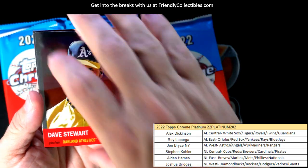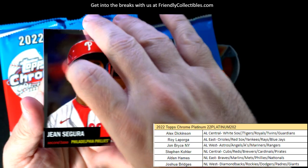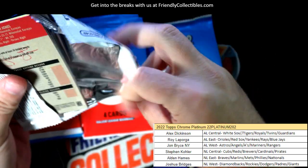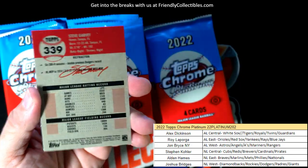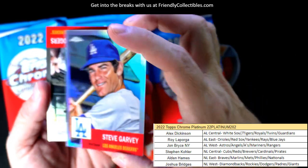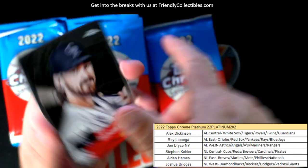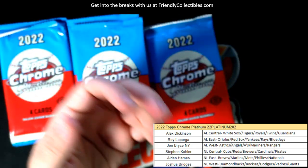Dave Stewart, man, I remember that guy — he was a beast. Jose Canseco, Carlton Fisk. And here we have a Steve Garvey refractor. Steve Garvey, National League West, going to Joshua B again. So that's two for Joshua B. Andrew Jones, okay.